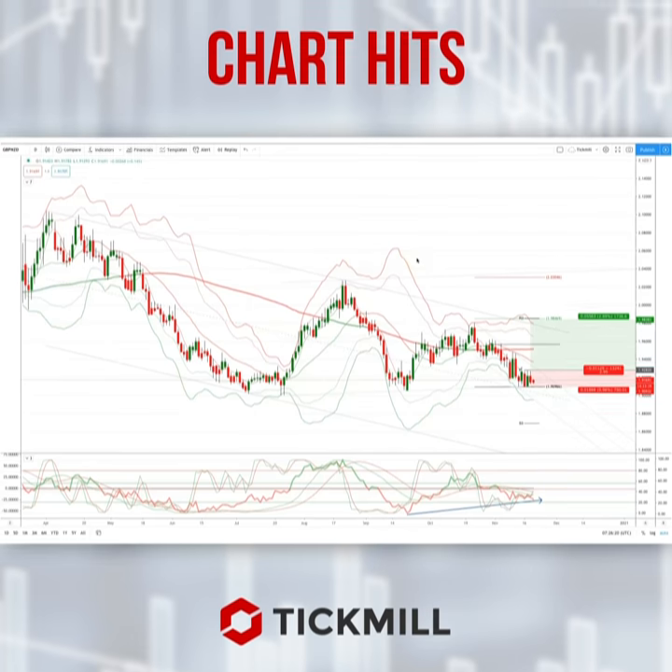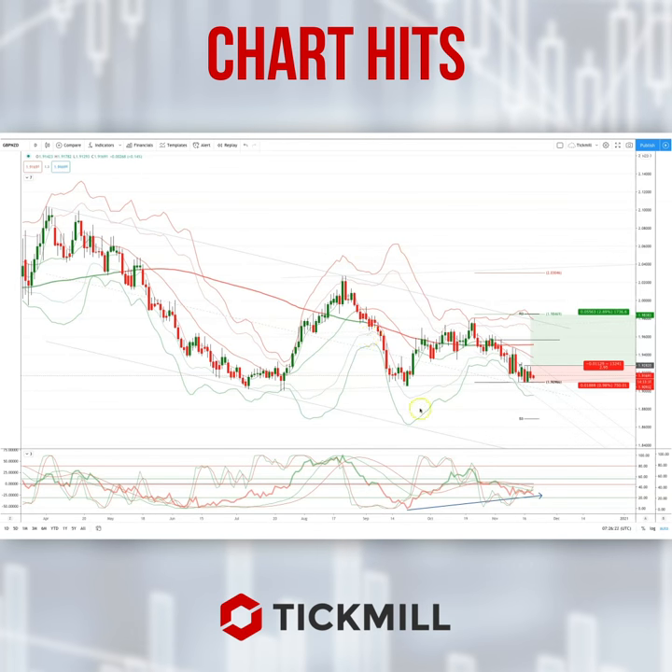Morning traders, Patrick Munley here with another Tickmill chart. I want to draw your attention today to a developing opportunity in the Sterling Kiwi.